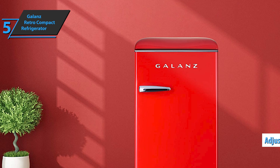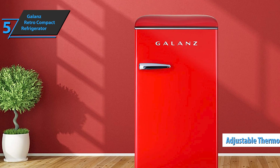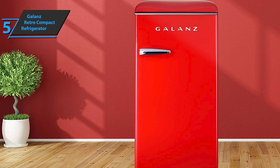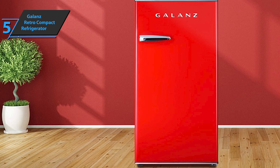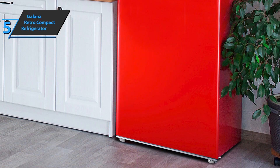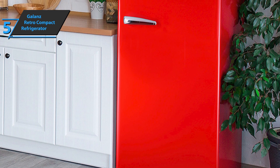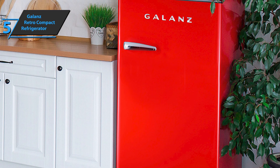Also included in the mix is an adjustable thermostat, a transparent spacious drawer that you can use for fruit and other fresh food, as well as shelves that can be easily removed if necessary. The Galanz Retro Compact Refrigerator comes with a separate freezer compartment, as well as an interior light that'll light up all your food, snacks, and drinks, so you can use it without problems in darker conditions.